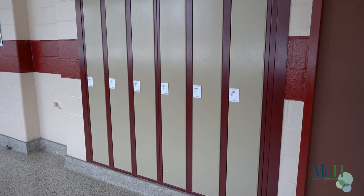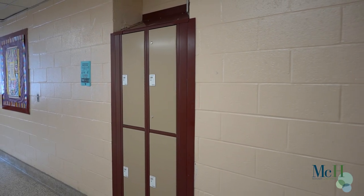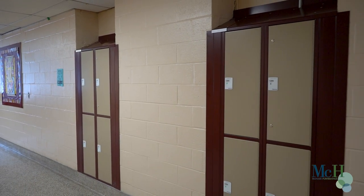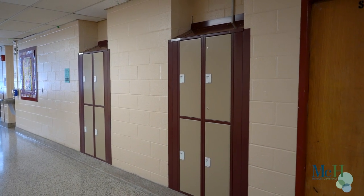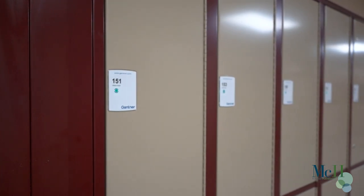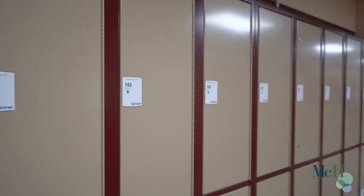Our smart lockers come in a variety of different sizes and configurations, which means they can be applied in many verticals such as K-12, higher education, corporate, fitness, leisure, and healthcare. We've strategically partnered with multiple companies, which gives McCue the ability to tailor-fit our smart locker program that works for each individual.